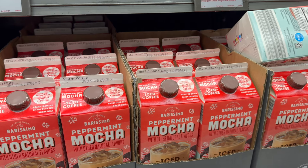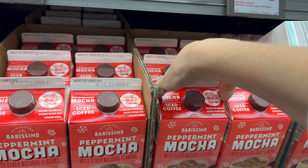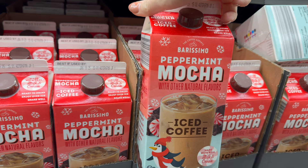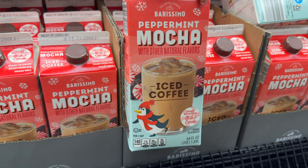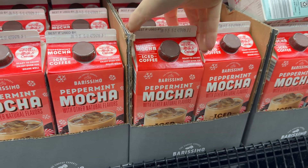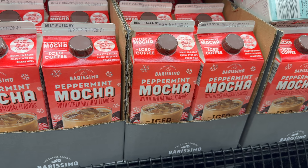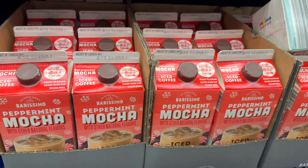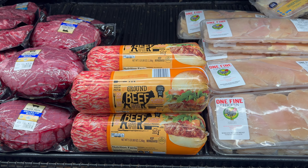Peppermint mocha — the holidays are here! Made with real milk and cream, and there's a penguin on the front to make you happy. 64 fluid ounces — it's iced coffee — and it's $3.64. Oh, I'm happy!